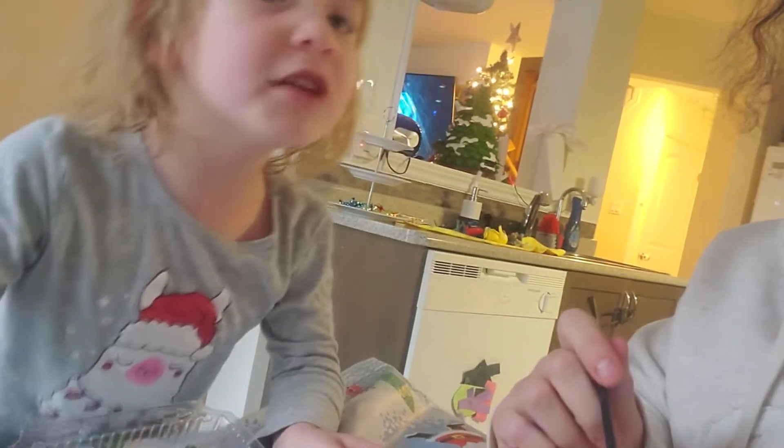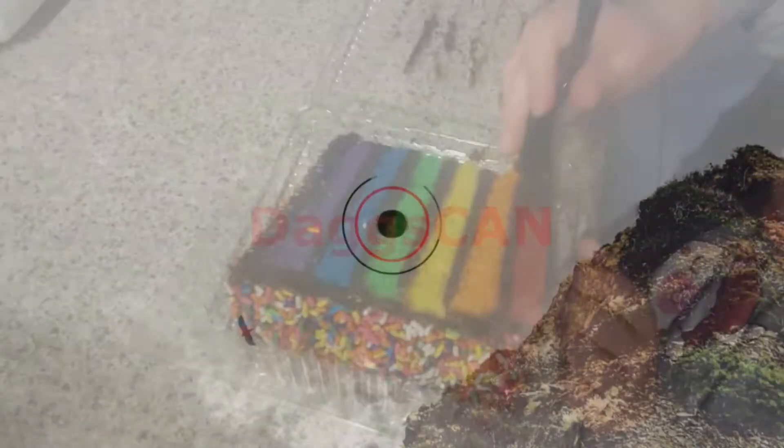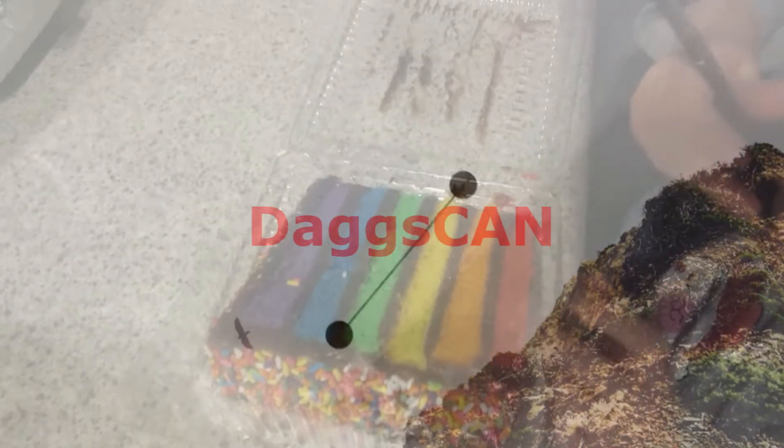I'm eating the cake, the rainbow cake. Here we go.